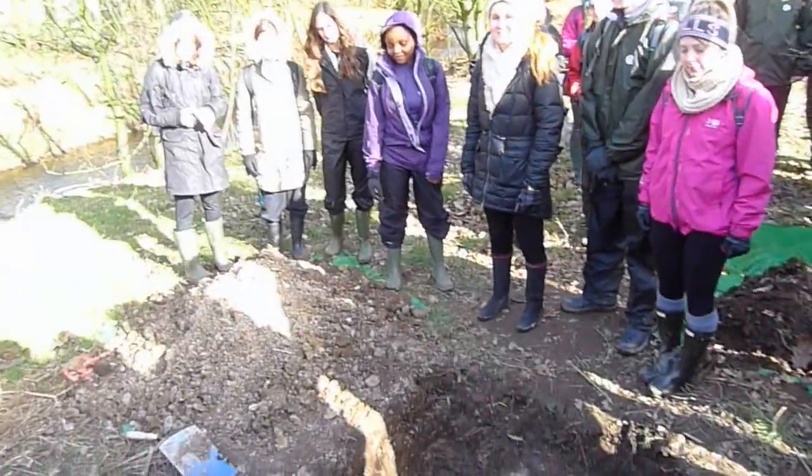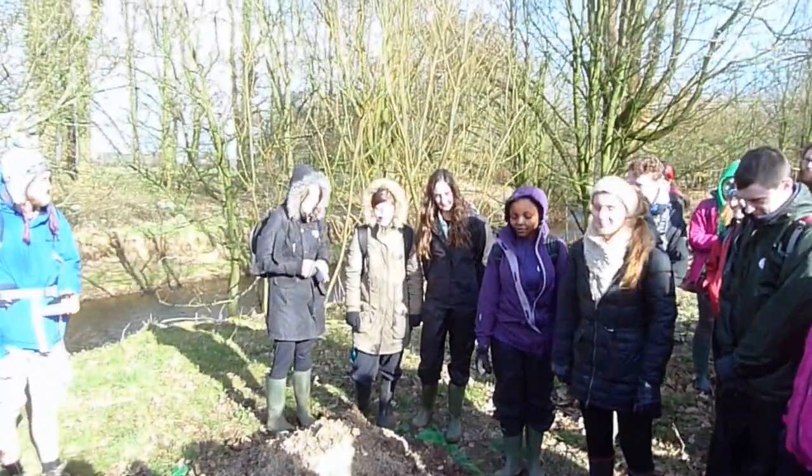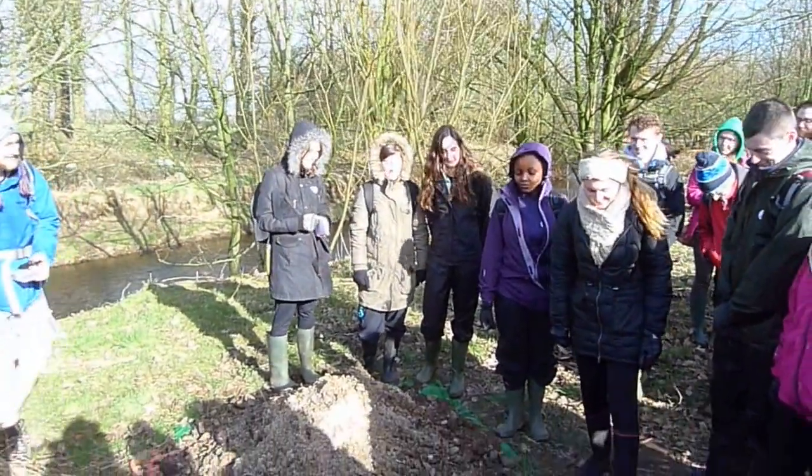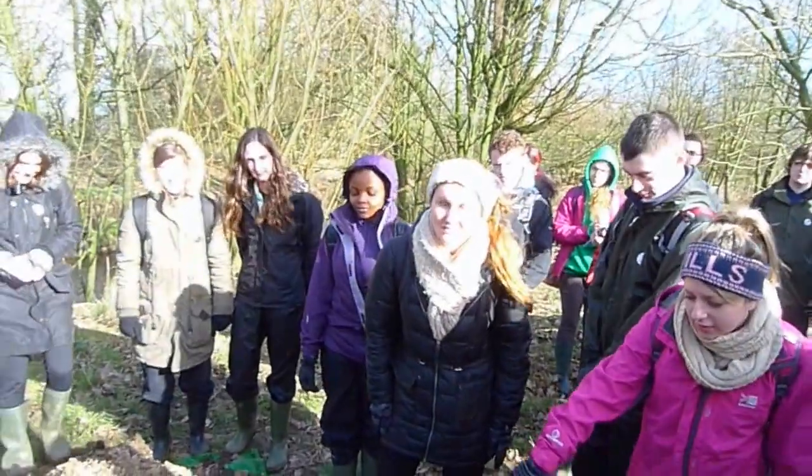So we've got Group 1 at Marsco. Tell us about your soil. There are like three obvious horizons — do you want to get down and point to them?